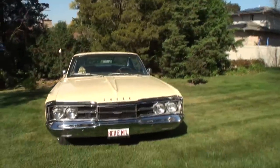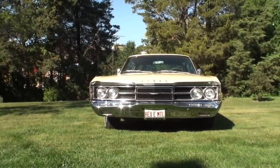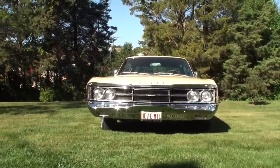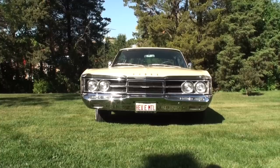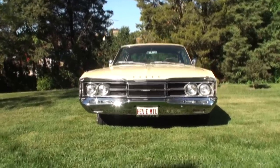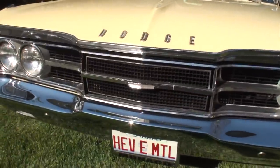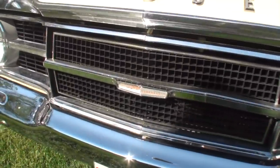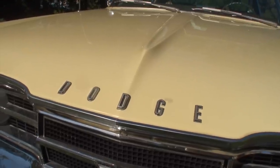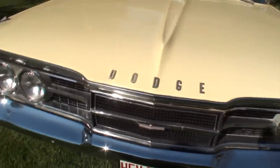Why did you choose this car out of all the cars in the world? I was looking for a C-body because it reminds me of my first car — a '67 Chrysler. I worked at McDonald's and somebody there was selling it, and I bought it for 300 bucks.